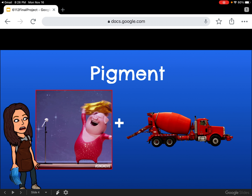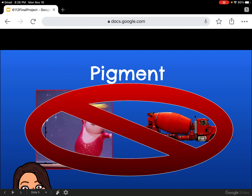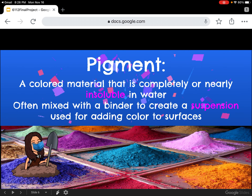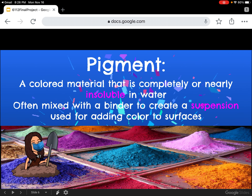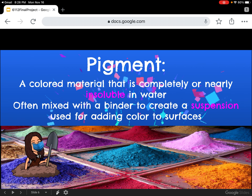Pigment may sound like a strange combination between pigs and cement, but I promise you true pigment has nothing to do with either of those objects. Pigment is a colored material that is completely or nearly insoluble in water. Pigment is often mixed with a binder to create a suspension used for adding color to surfaces.